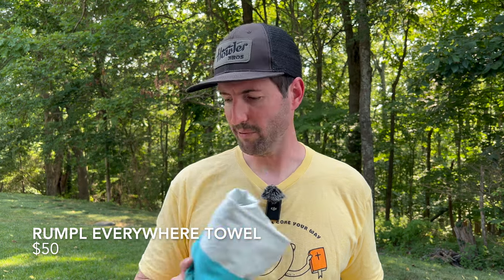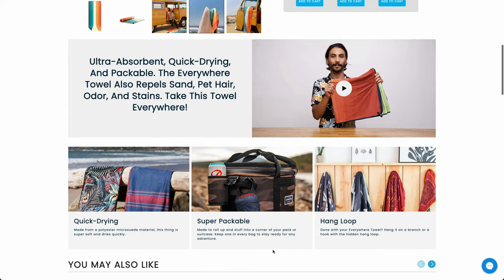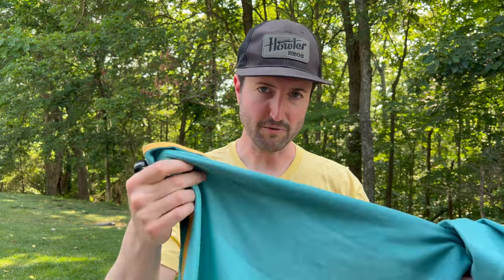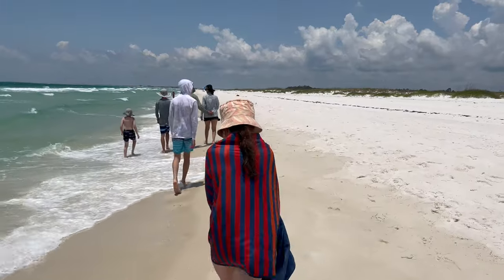Also from Rumpl is the Everywhere Towel. You could actually use it in place of a mat if you're not worried about water soaking through. These are full-size towels made of a chamois material with really great stitching on both sides — super small when packed, weighs nothing, rolls down to nothing. We dried all the kids off with these coming out of the ocean soaking wet. It even has a little clasp to hang it up at the bathhouse or beach house. If you want a towel that will last forever, dries off super fast, and takes up way less space, the Everywhere Towel from Rumpl is a really cool product.